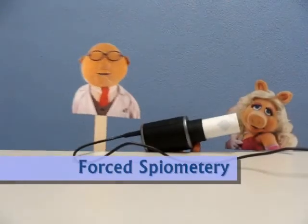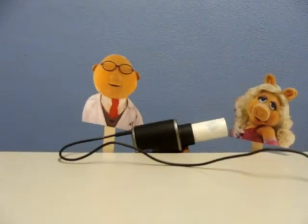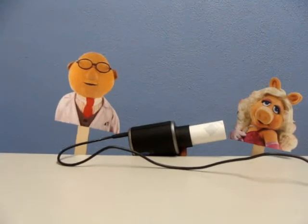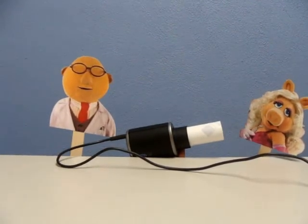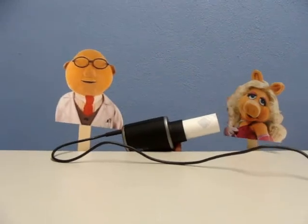Miss Piggy, this is the forced spirometry section of the test. I'm going to have you put your mouth at the end of this tube and you're going to inhale and exhale three times in a row, taking in as much oxygen as you possibly can.